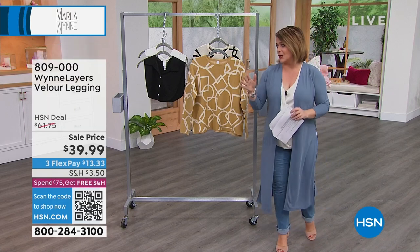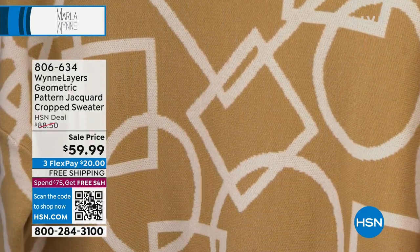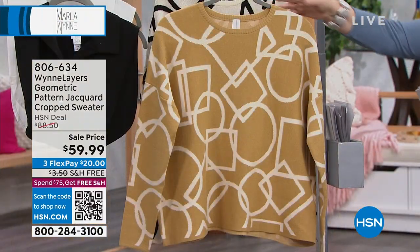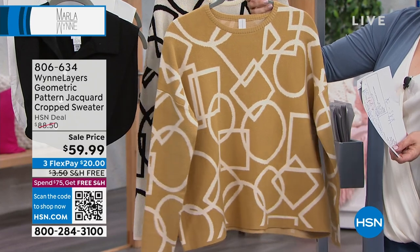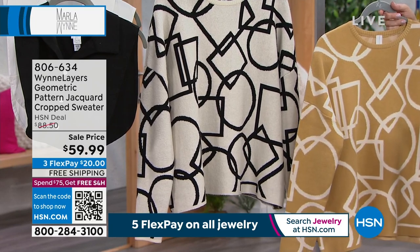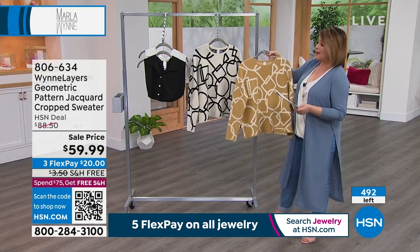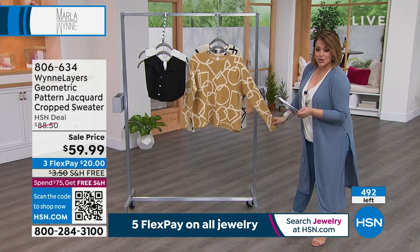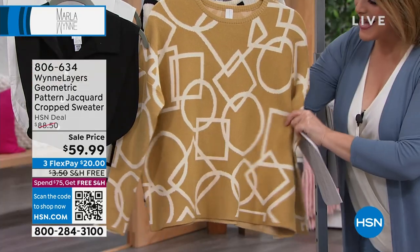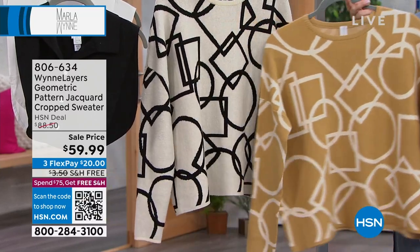Now the geometric pattern jacquard cropped sweater — five-star rated, so fresh and fun, never going out of style. Taken from $88.50 down to $59.99. Very limited — only about 500 available. Colors are prairie sand ecru and ecru black. Extra extra small through 3X, 30 inches in length. Fabric content: 50% viscous, 28% nylon, 22% poly. It has a wonderful smooth hand with bounce and recovery. Hanger does it no justice — wait until you see it on the body.